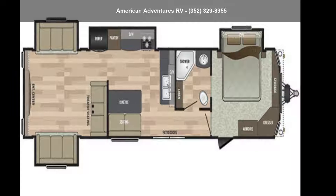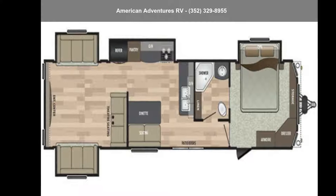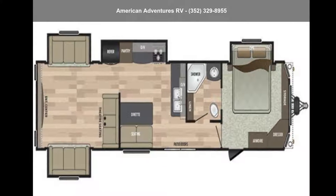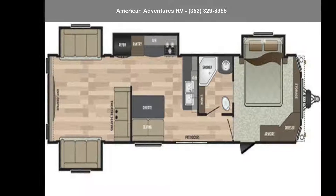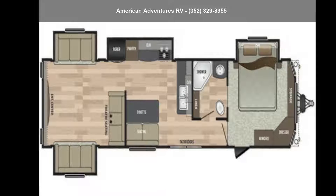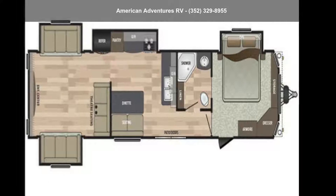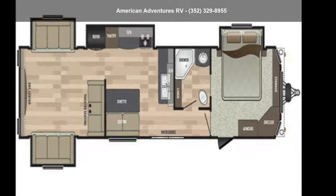Imagine yourself in this Keystone 2019 Residence 40 RDN. The convenience of home can be enjoyed while away from the everyday hustle and bustle of city life, in this destination travel trailer. This unit contains all of the conveniences of a well-appointed, feature-packed RV. Call or click to ask the dealer about this unit. We are sure to have the recreational vehicle that's right for you.